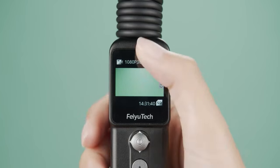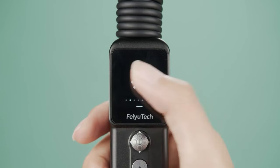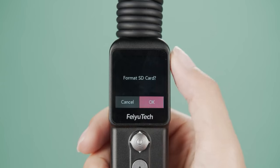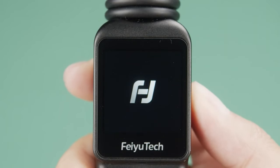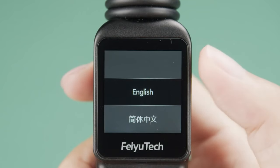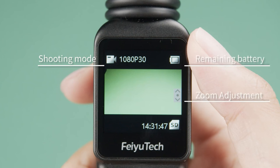Capture stunning visuals with the high-resolution imaging capabilities of the FUYU Pocket 2S. Whether shooting in 4K or higher, the camera ensures crisp and vibrant footage, allowing users to bring their creative vision to life with clarity. Navigate through settings and features seamlessly using the intuitive touchscreen interface, which enhances accessibility and allows users to customize settings with ease.